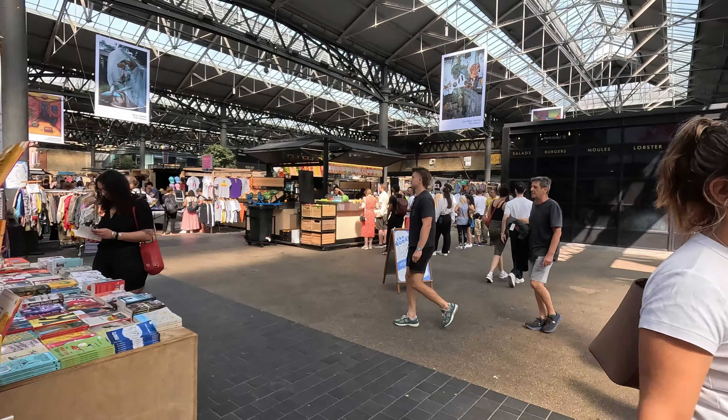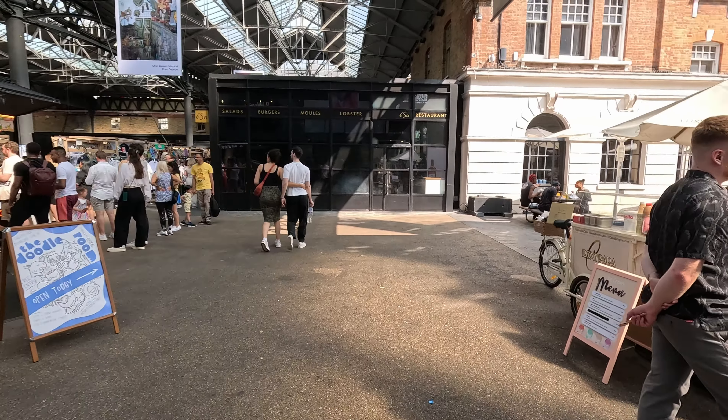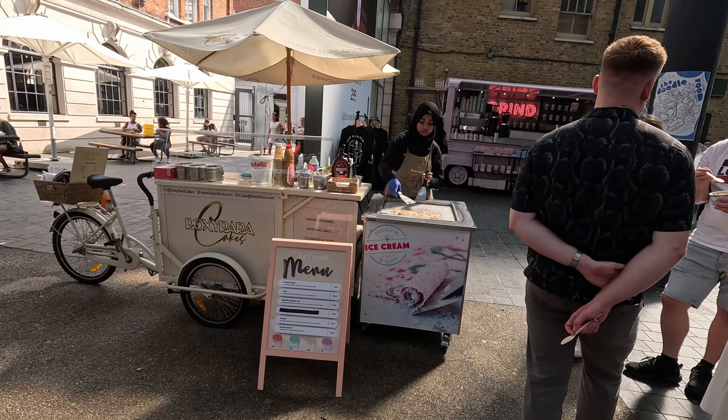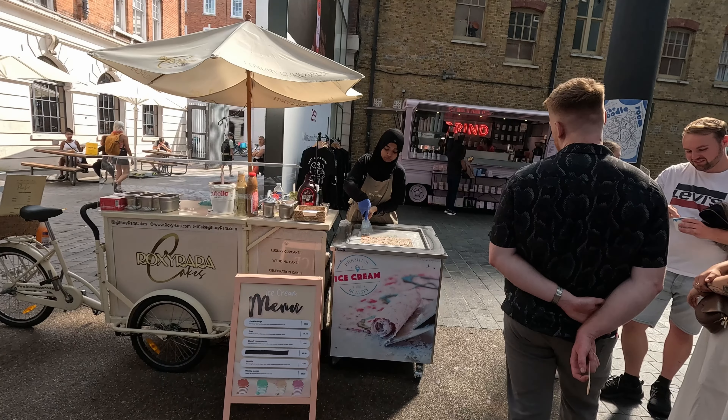Welcome to East London. We've come to check out Spitalfields Food Market. I've been excited for this video because they sell some great food, and I'll tell you what, it smells amazing. So let's get in there and try some.